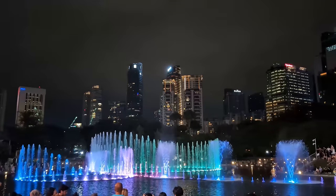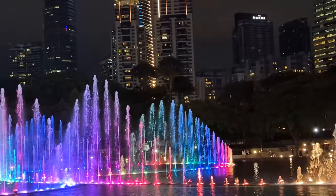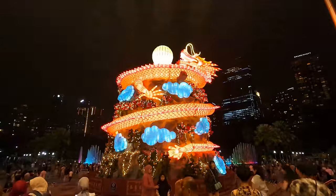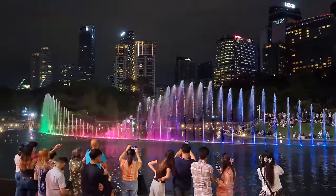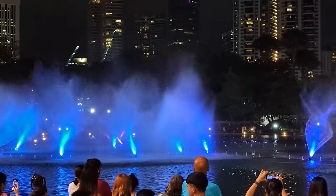Visit KLCC Lake when the sun goes down and you'll be treated to the Symphony Lake Water Show. Colourful water jets seemingly dance to the music and the area comes alive with bright lights and entertainment. Be sure to check the evening showtimes before visiting.